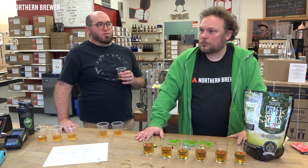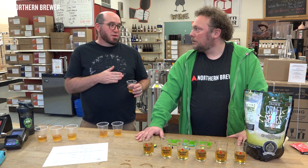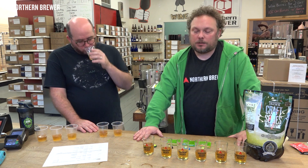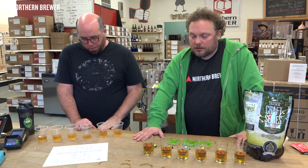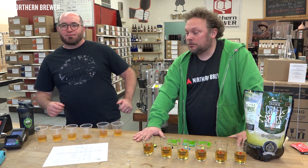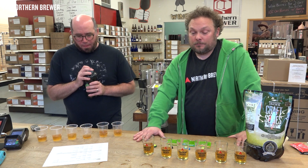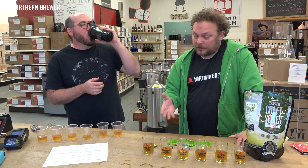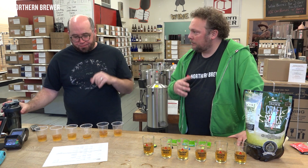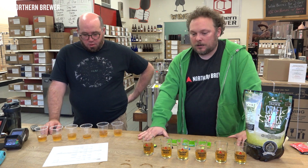The key thing to remember is these ciders are bone dry — no back-sweetening, nothing added, just straight fermented juice. Chip thinks fresh fruit and back-sweetening would make a world of difference for the TF6. Dan, who does long-term wild sour fermentation at home, can definitely see TF6 working fantastically with fresher fruit and maybe a blend of different apple varieties.